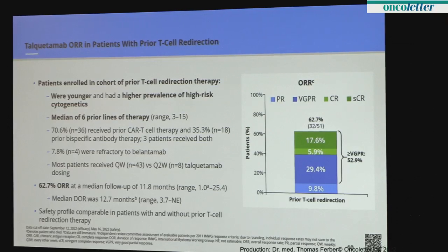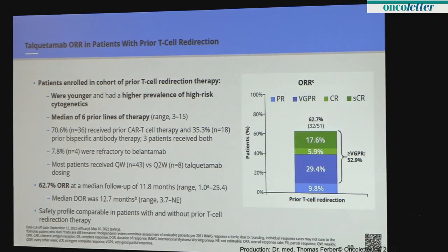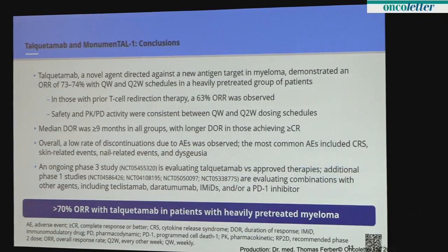In the important cohort of patients with prior T cell redirection therapy, we saw a very impressive response rate of 63 percent. This was in patients with a median of six prior lines of therapy, about 70 percent had prior CAR-T and a third had prior bispecifics. The safety profile of this cohort was the same as the other cohorts.